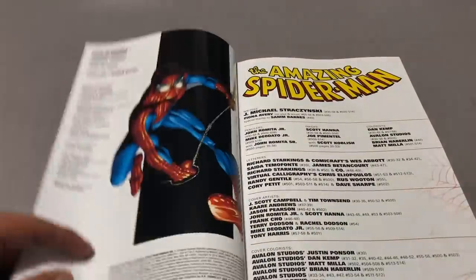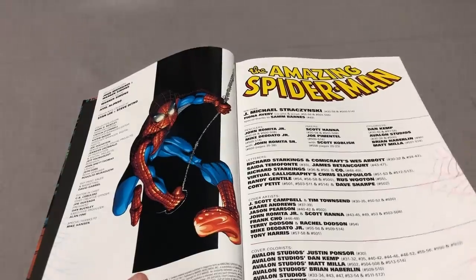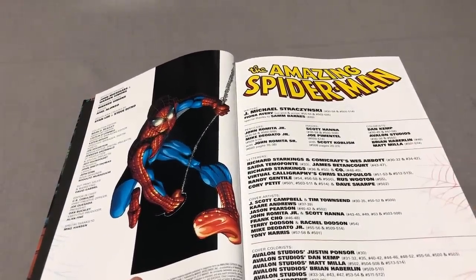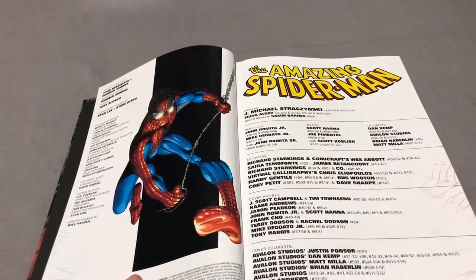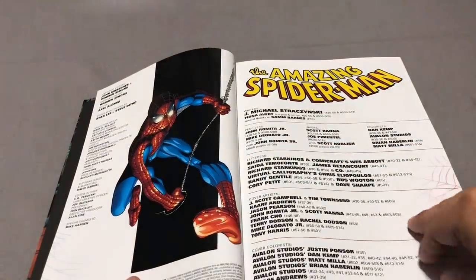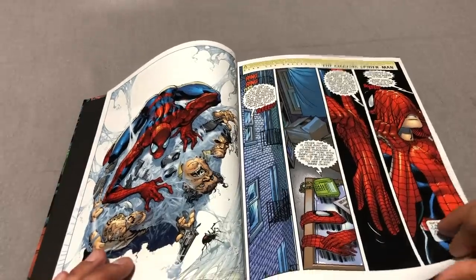I think the main reason I got this was because it looks nice on the shelf. And I own the Clone Saga in Omnibus format and the Ben Reilly Saga, so why the hell not? This is the table of contents, and the contents are Amazing Spider-Man issues 30 through 58 of Volume 2, after it went through the relaunch with John Byrne and Howard Mackey, which is called The Next Chapter.